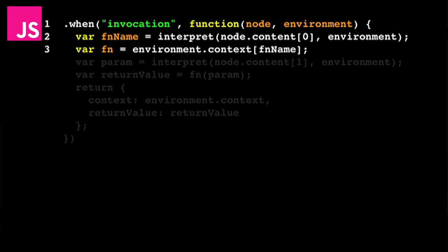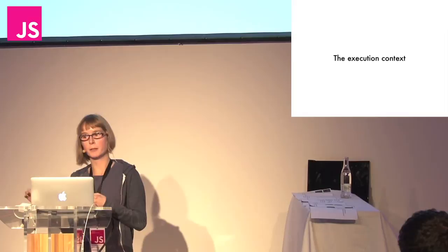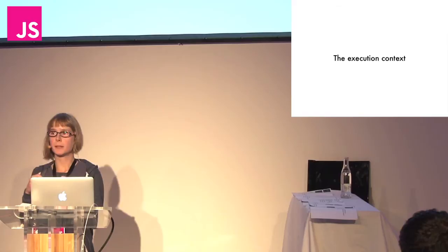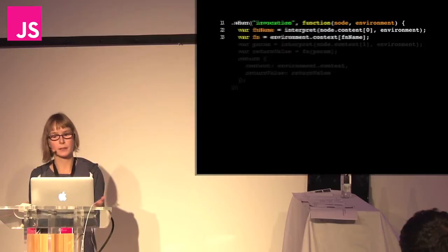What's going on? We can see something about an environment. The environment is the general context that you're running all of your ILA code in, and it includes the execution context — where you store all of the variables and functions that are in scope. That's where the write function belongs. Because it's a built-in, it's available at all times. So we get the environment, get the context off the environment, look up the function name, and we've got the actual JavaScript function we need to run.